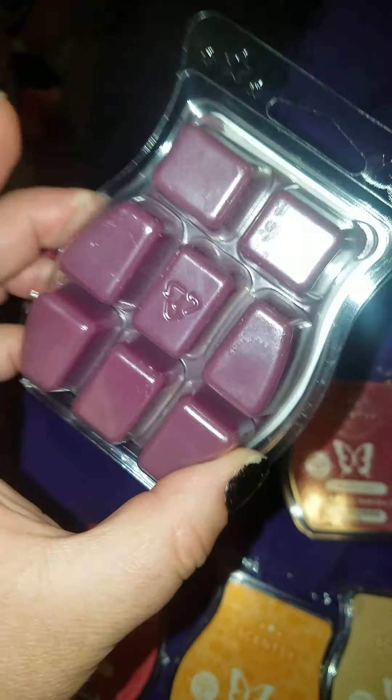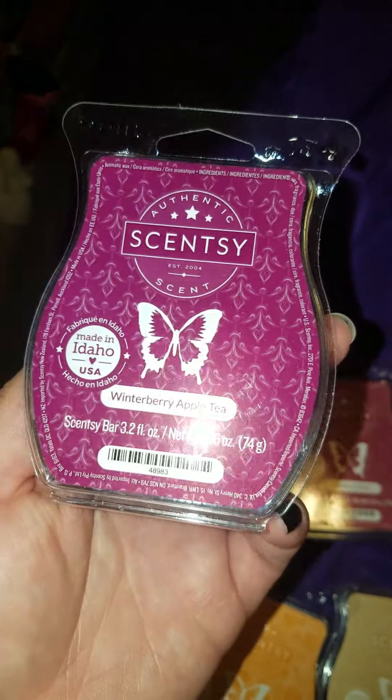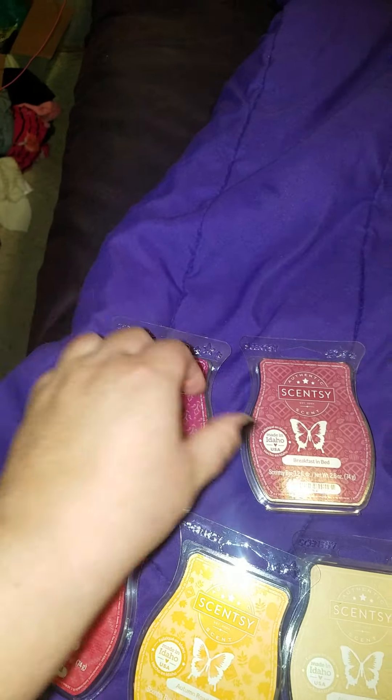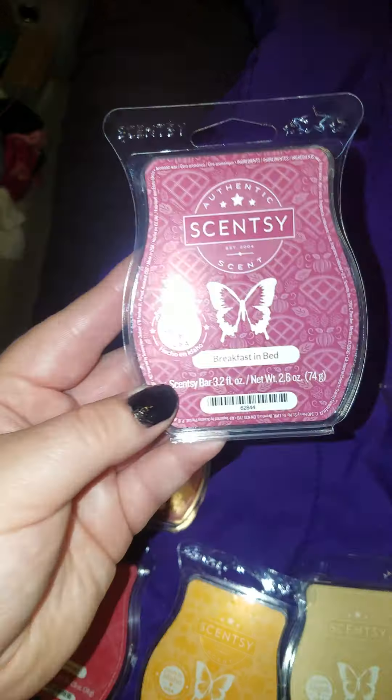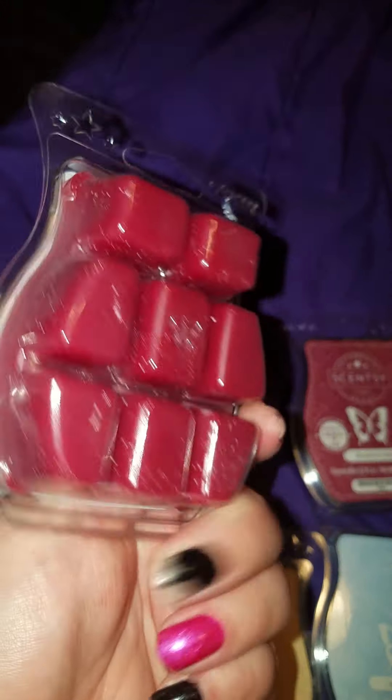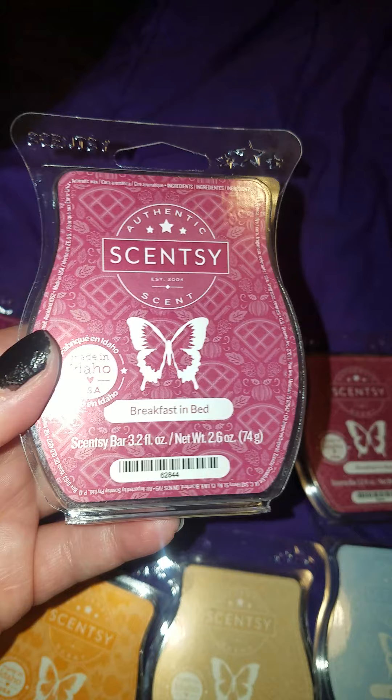I got Winter Berry Apple Tea — this is a dark berry scent, like an apple scent. I don't have any in the description, so too bad. And then I got two Breakfast in Bed. I thought I only should have ordered one when I heard the scent was sold out, and I'm really surprised.